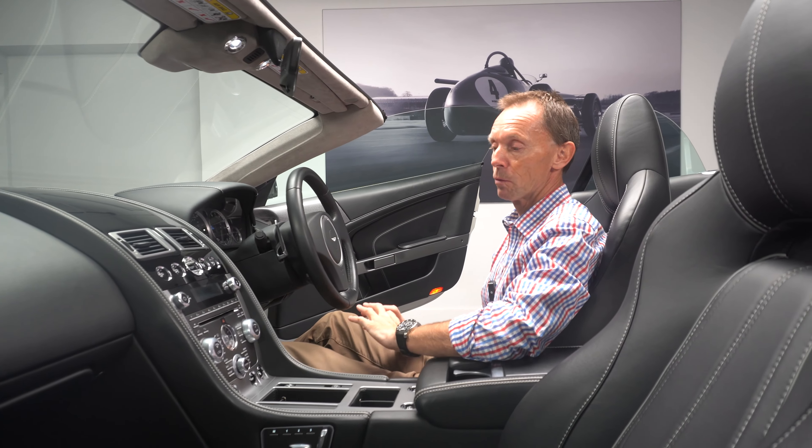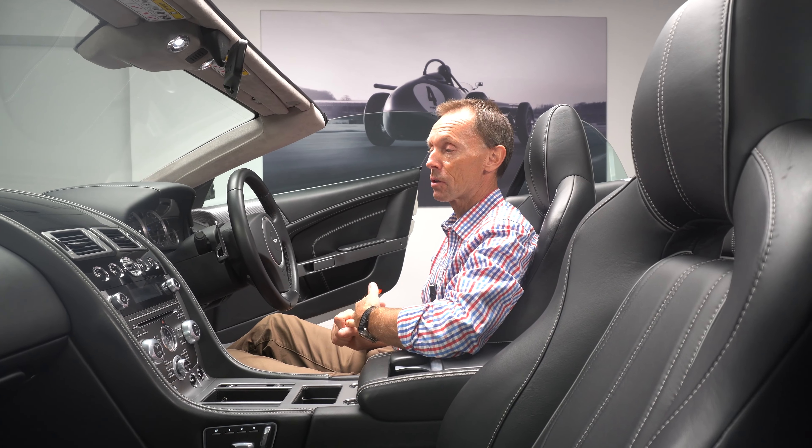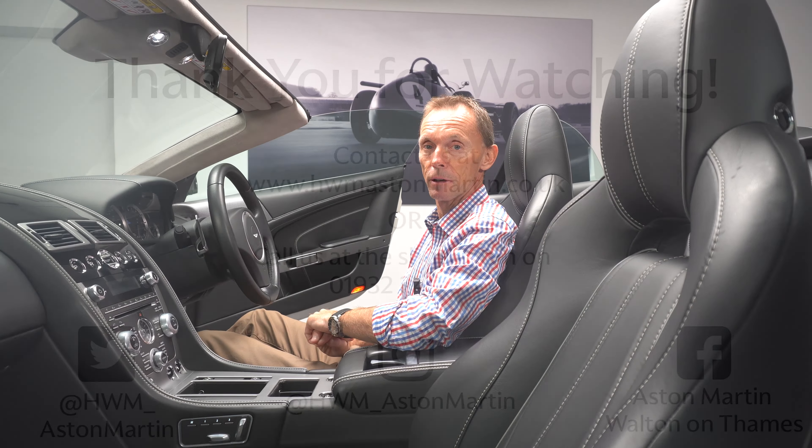All in all, very well thought out specification, very unique, and represents a great investment opportunity. We look forward to seeing you soon. Thank you.